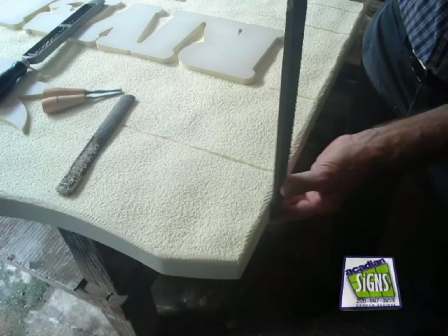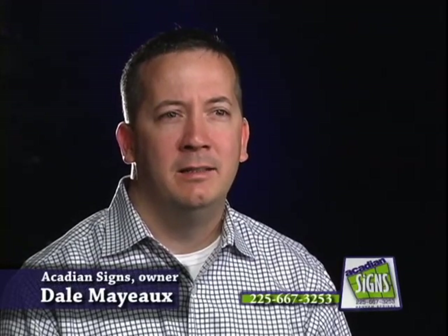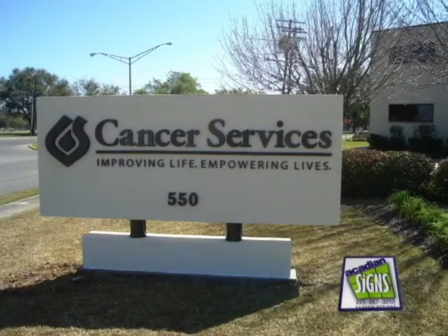Sandblasted signs are a great way to promote your business. We use several different types of materials — it's a two-dimensional sandblasted sign using either redwood, cedar, or high-density urethanes, better known as HDU. Sandblasted signs can be used in a number of ways, either hung on the wall outside your building, or we build a nice structure to put it in out by the road to promote your business.